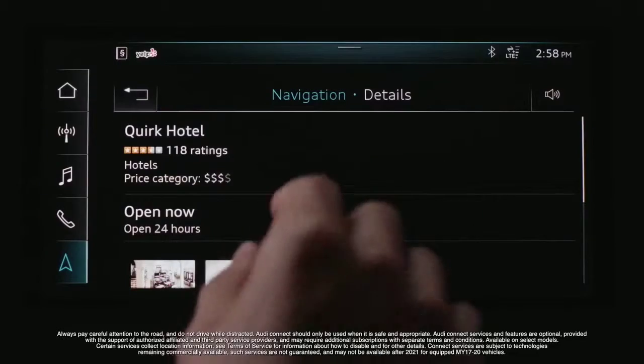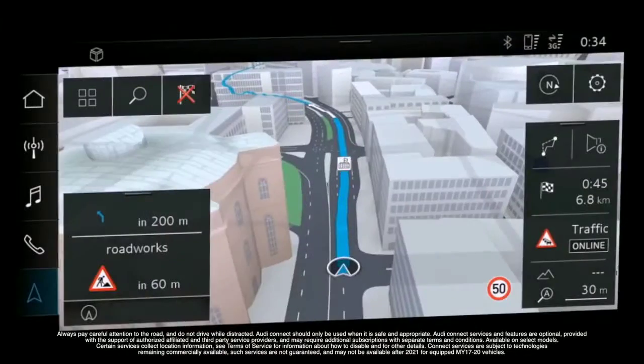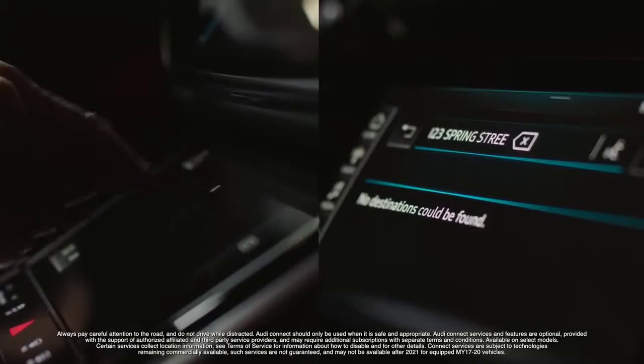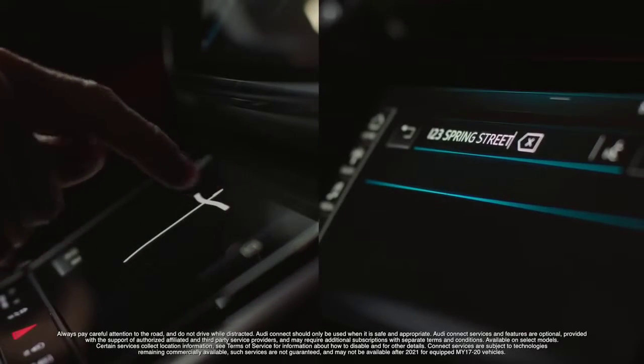The next generation of Audi Connect introduces connected navigation, 3D city models with predictive routing, and a more refined natural language selection system.